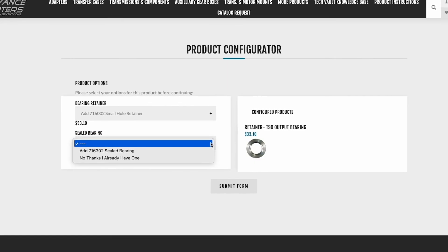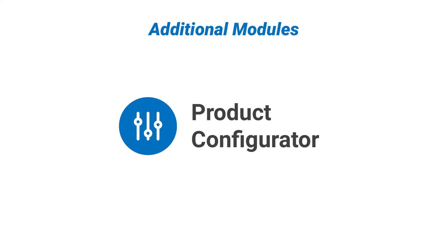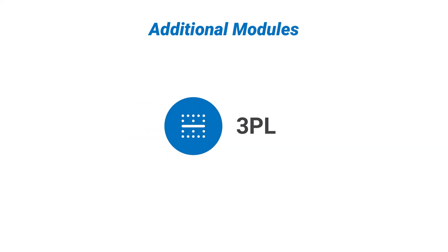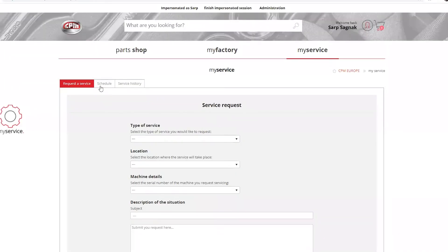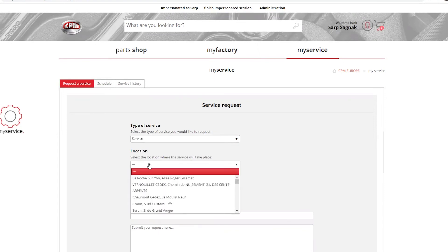Focus Point offers dozens of modules, including field service and preventative maintenance, product configurators, and product customization tools that can be added to any plan, providing ultimate customization for businesses with specific requirements that will enhance and enrich SAP Business One.